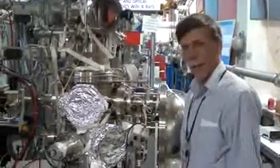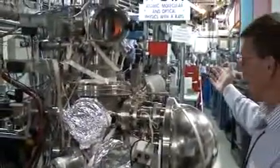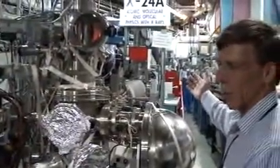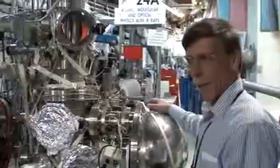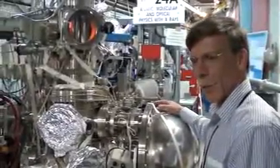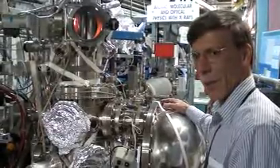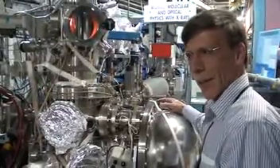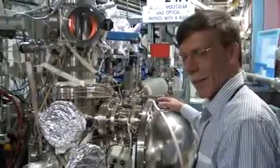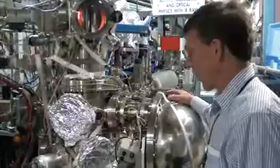Before us, we have one of those beamlines. This one we refer to as a tender X-ray beamline, and it covers the energy range from about 1,000 eV up to about 7.5 keV. It's particularly useful for accessing elements like phosphorous, sodium, sulfur, copper, nickel, and others — and in particular, silicon.